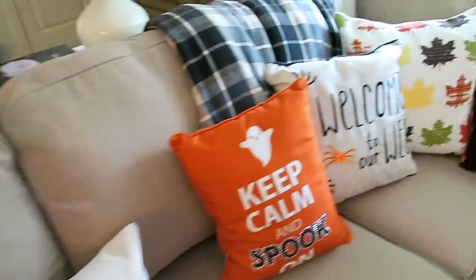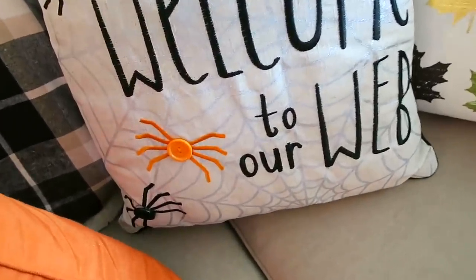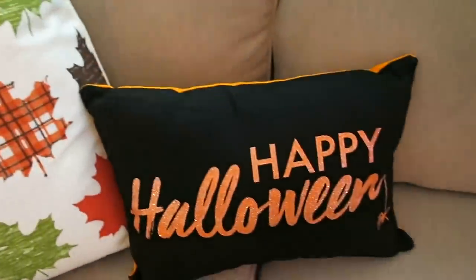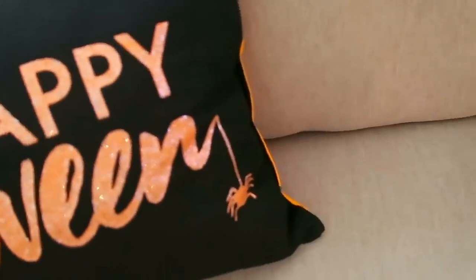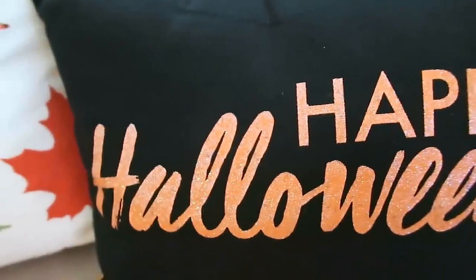I also picked up this one from Kohl's that says 'Welcome to Our Web,' and lastly this little one from the Dollar Spot at Target — it has a little spider on it. I love how this one has glitter on it — so pretty.